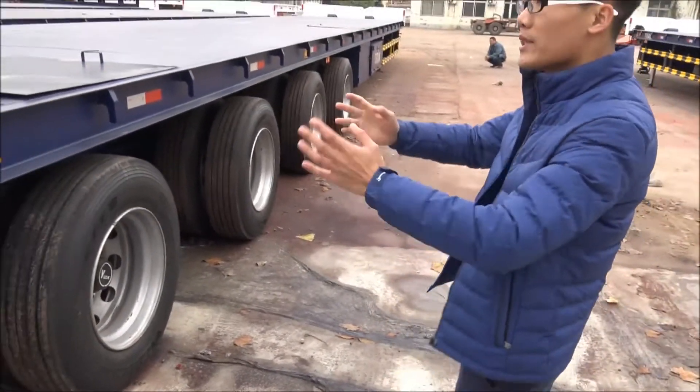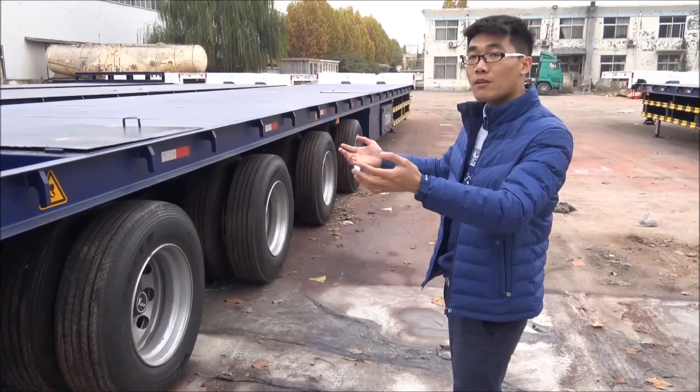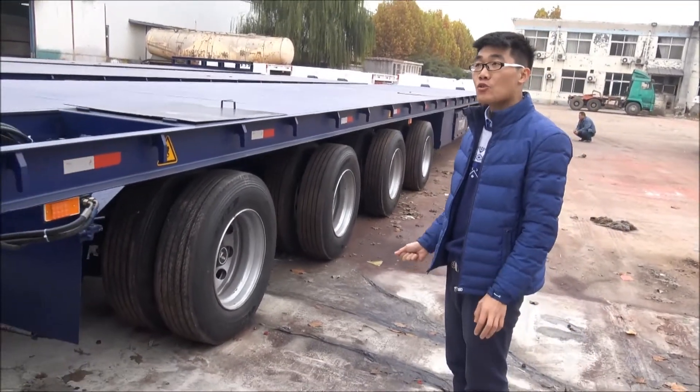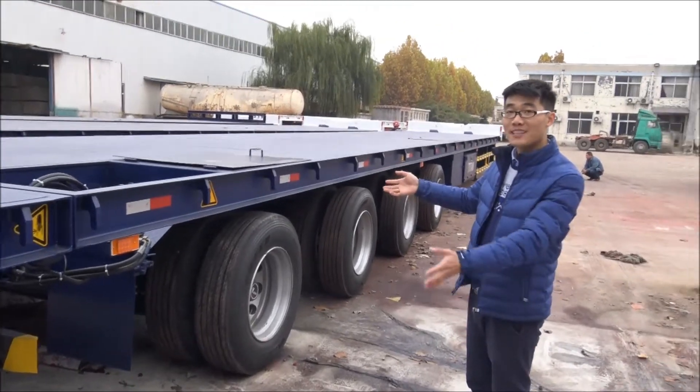When the trailer is fully opened, it is about 15.6 meters long. So our trailer can transport blades from 15.6 to 18 meters long.